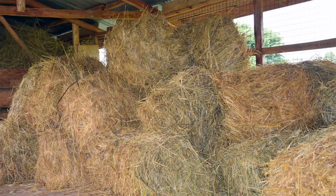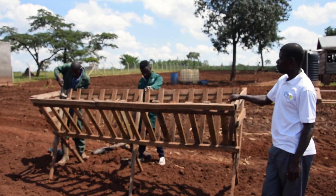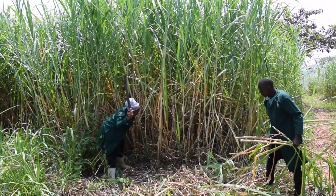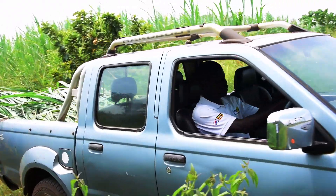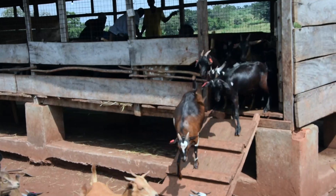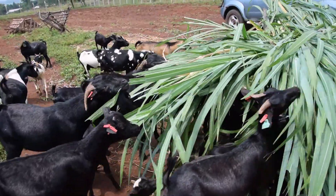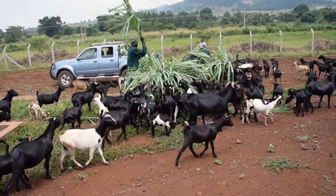As Bulindi, we have come up with feeding technologies — especially feed conservation technologies and supplementation — to minimize the malnutrition cases among our goats. The feed conservation technologies we have on farm include hay making, silage making, and we also supplement our goats with cut-and-carry of fresh napier grass and leguminous shrubs.